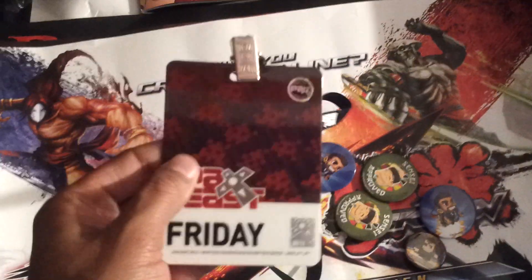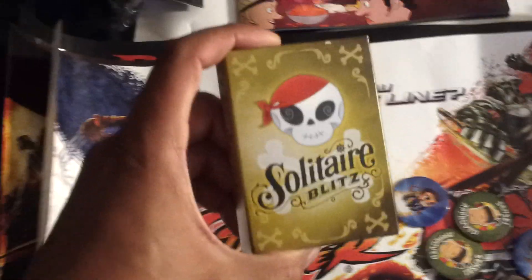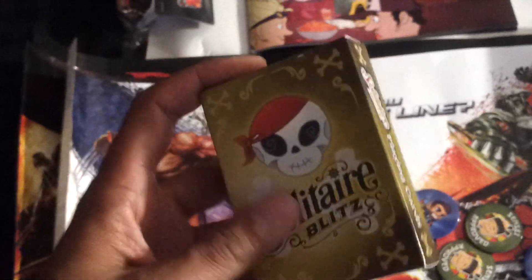So you can see I got this little lanyard, I think that's what they call it, and this little badge right here — PAX East, Friday. Here's some playing cards; they were doing some sort of magic show or something there, giving out free cards.